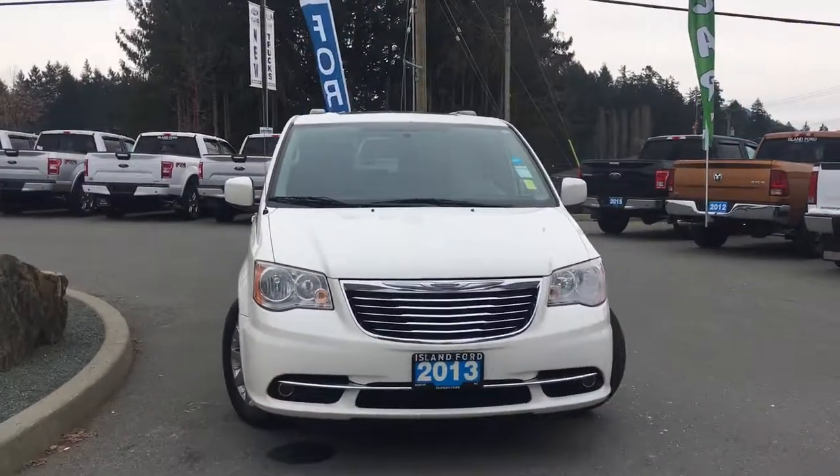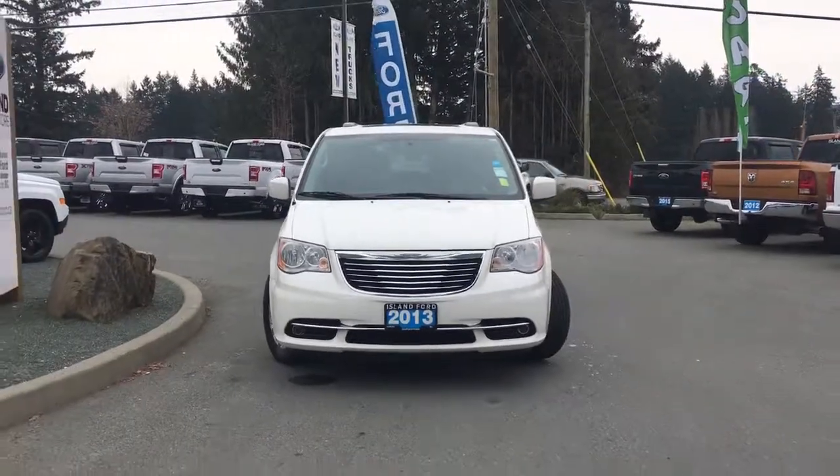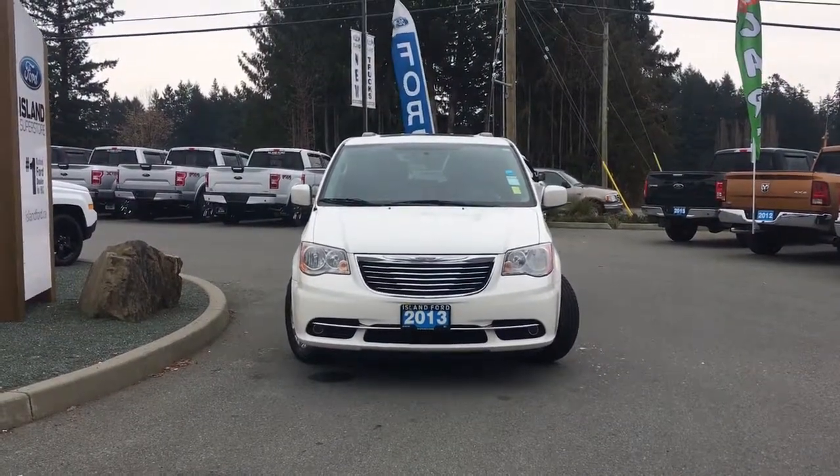Halogen headlights, fog lights — and so many more reasons to visit us at Island Ford Superstore, BC's number one rated Ford dealer.